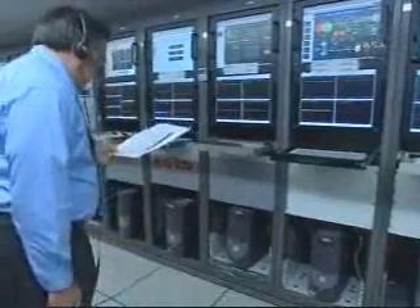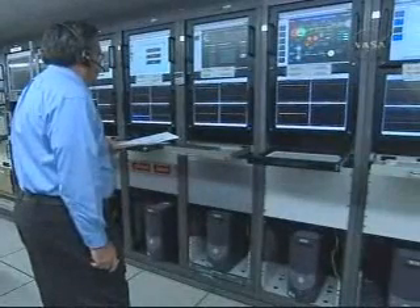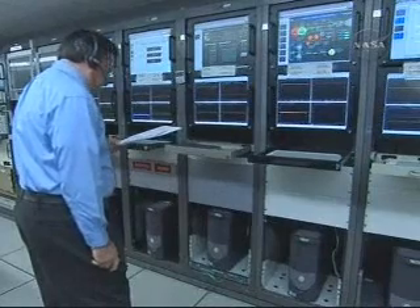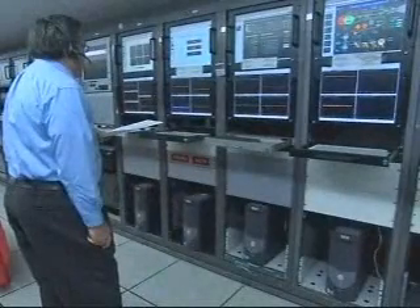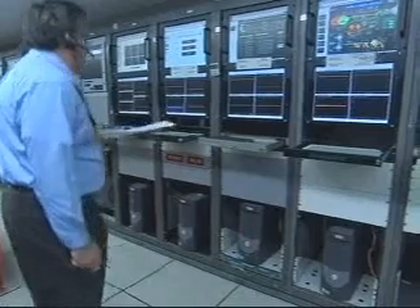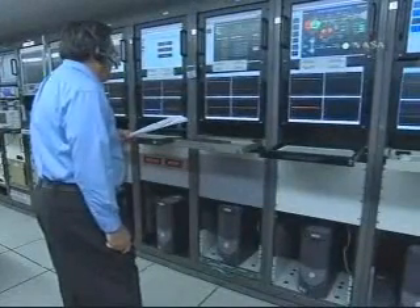Less than one minute remains until SECO 1. Continuing to look good. Altitude now 103.5 nautical miles. Downrange distance 1,365 nautical miles. Velocity 16,518 miles per hour. Chamber pressure beginning to drop now in the second stage, as we're about 15 seconds or so from SECO.